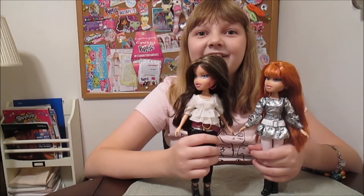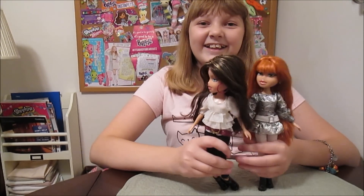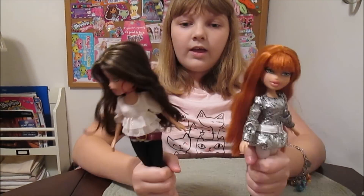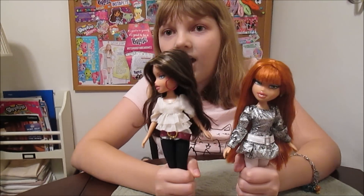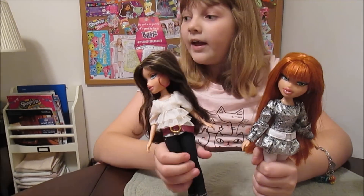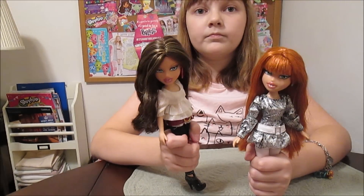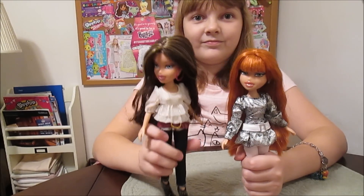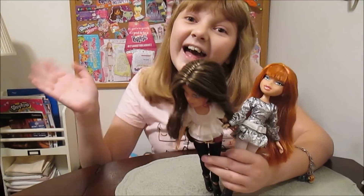So let us know what you think of them in the comments. Do you like Megan and Dana? Do you have a favorite of these two? Let us know what you think. And check out our Holler Haul video - tell us if there are other Bratz dolls in that lot that you'd like to see us review. We will do our best to try to do that for you. Thanks for watching, guys. Bye!